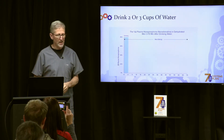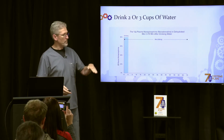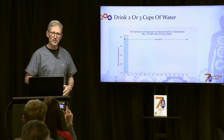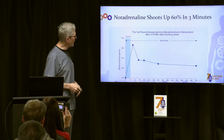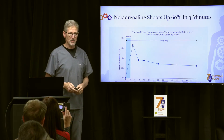They measured norepinephrine — one of the adrenaline hormones that gets increased when your metabolism goes up — and guess what: it went up sixty percent in just three minutes. That's huge, just from drinking water.